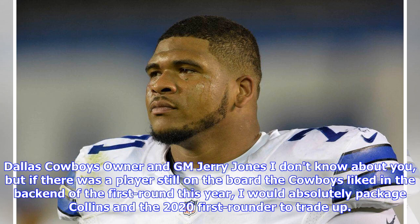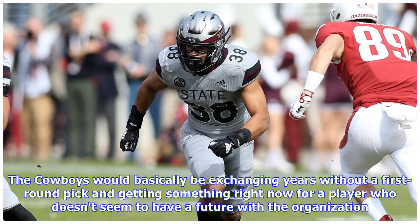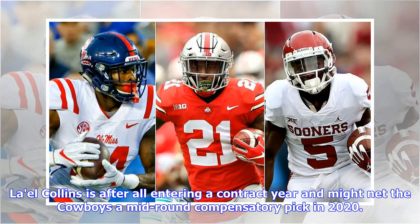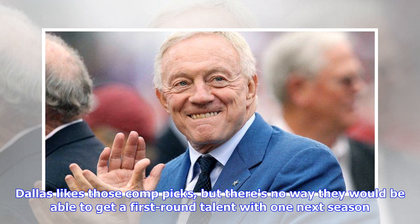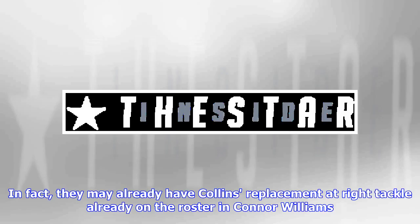Dallas Cowboys owner and GM Jerry Jones — if there was a player still on the board the Cowboys liked in the back end of the first round this year, I would absolutely package Collins and the 2020 first-rounder to trade up. It seems like a lot to give up, but not if you actually look a little closer. The Cowboys would basically be exchanging years without a first-round pick and getting something right now for a player who doesn't seem to have a future with the organization. La'el Collins is after all entering a contract year and might net the Cowboys a mid-round compensatory pick in 2020, but there's no way they would be able to get a first-round talent with one next season. I definitely think it's in the realm of possibility.